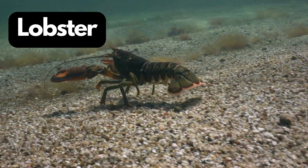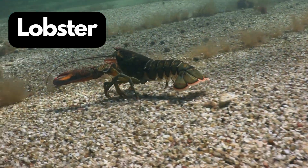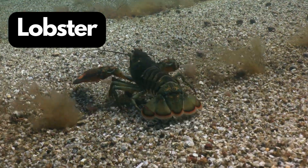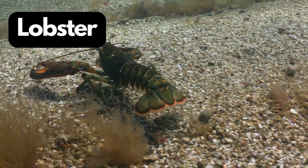L for Lobster. Lobsters are underwater rock stars with strong claws and a taste for seafood. Lobsters can regenerate lost limbs if they need to.